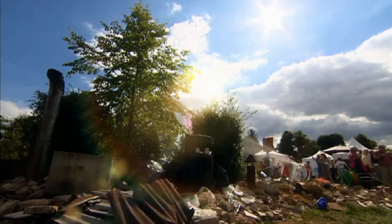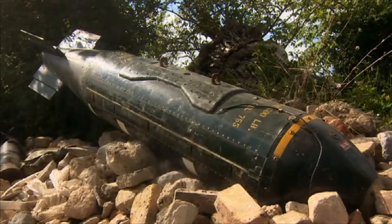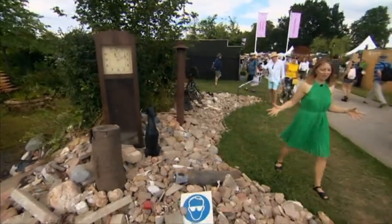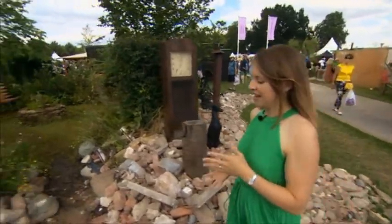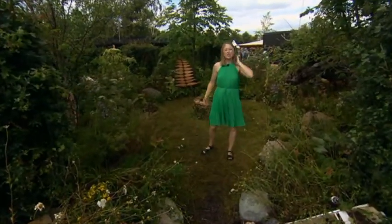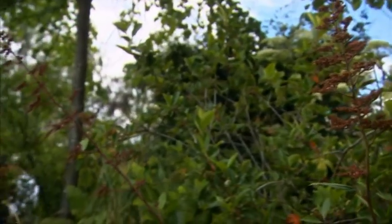Across the site, something else quite unexpected. There's an important message represented in this apparent fly-tipping incident. On the outside, these mounds of rubbish are sort of post-apocalyptic, but on the inside is a little sanctuary, because this is a garden called Calm Amidst Chaos. It's to raise awareness about suicide and mental health in support of a North London charity called Maytree.